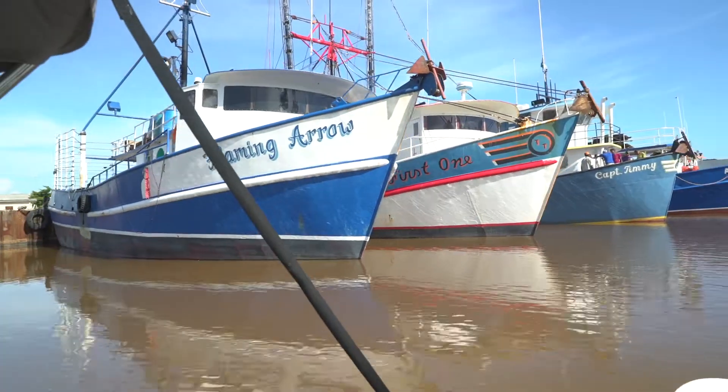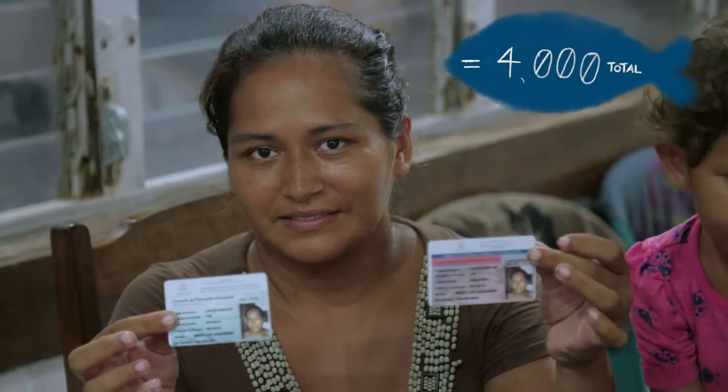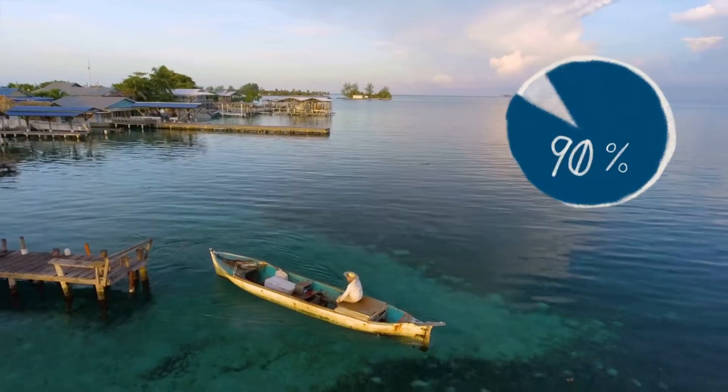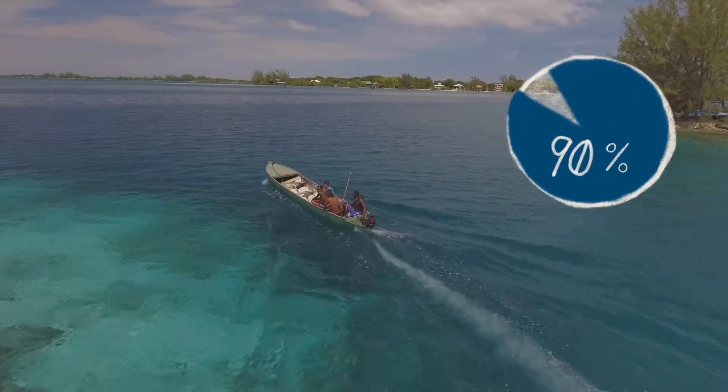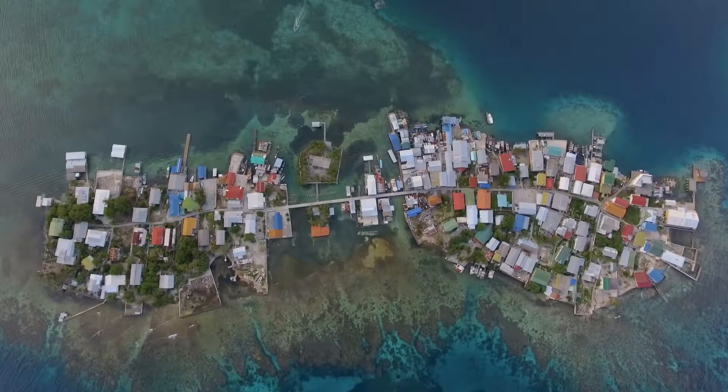Within Honduras and Belize, we have over 2,000 fishers licensed in both countries. Approximately 90% of the world's fishers are small-scale fishers, and our approach and system is designed specifically for them. So the impact could be huge, and that can take us global because we can apply it really anywhere.